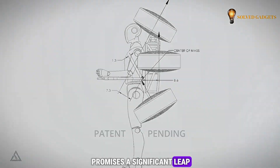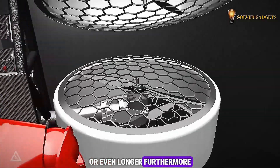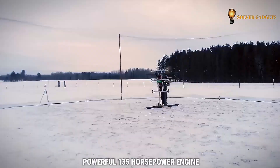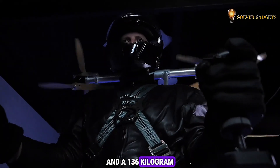The upcoming Skypack X promises a significant leap, with Daniel Gantt aiming for a flight time of up to 30 minutes or even longer. Furthermore, we can expect a powerful 135-horsepower engine and a 136-kilogram payload capacity.